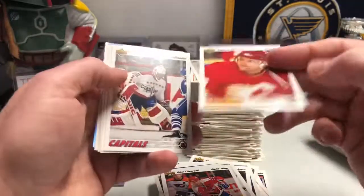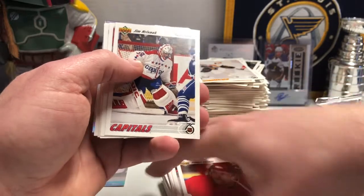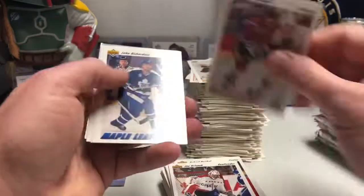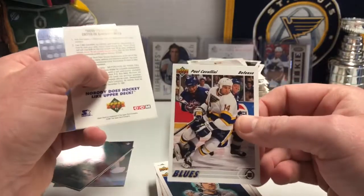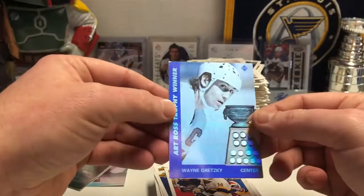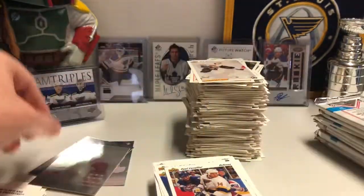Dino Ciccarelli. Jim Ramsey — he was an old Blue, he came after he was on the Capitals, came here for a while. The Stars Checklist. And Paul Cavallini — brother of the aforementioned Gino Cavallini. Another one of those Gretzky hologram ones — that's cool. I do like the way they did the hollow foil on those.